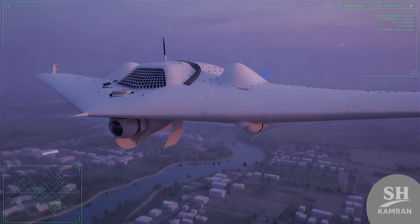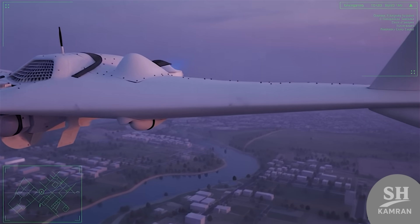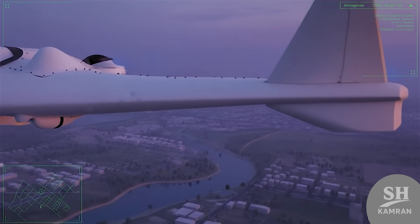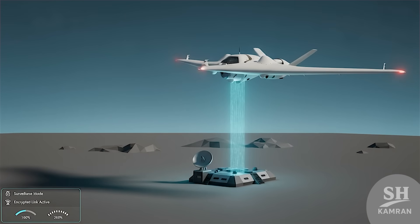Sayeghe isn't only for war — it's a sharp-eyed scout as well. With day, night, EO and IR cameras, it sees miles across the terrain. Its encrypted link streams live images to ground commanders. At any moment, it can switch from watching to attacking.